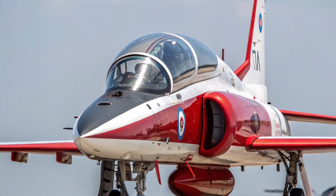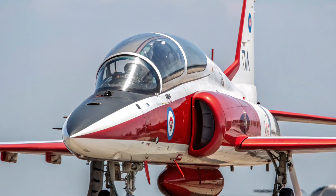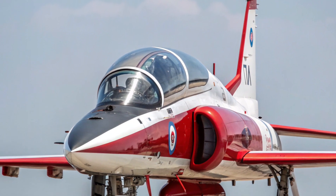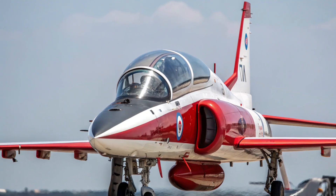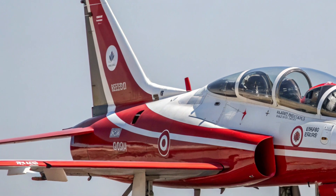The T-7A Red Hawk stands as one of the most significant advances in modern military training aircraft, designed to prepare the next generation of fighter pilots for the complexities of high-performance aviation. Developed jointly by Boeing and Saab, the Red Hawk embodies the fusion of cutting-edge digital engineering, superior aerodynamics, and advanced training systems that mirror the demands of today's frontline jets.